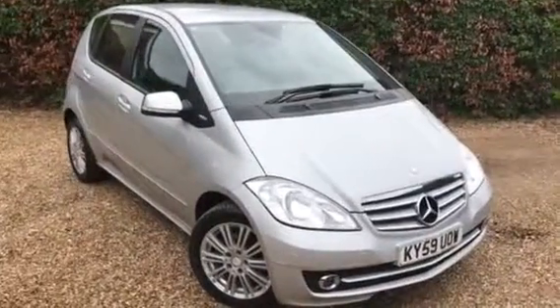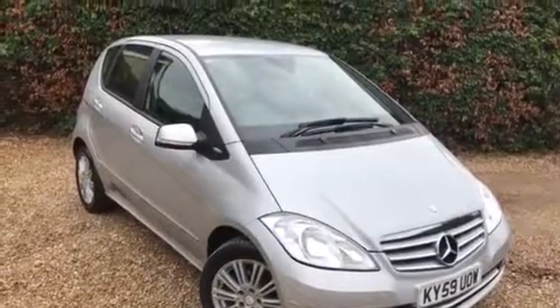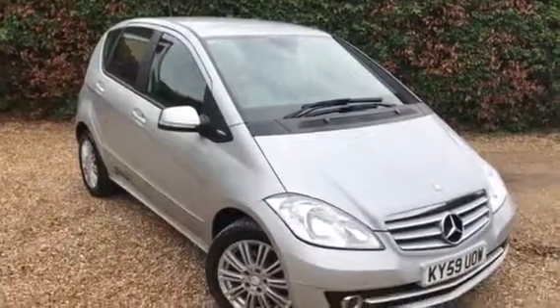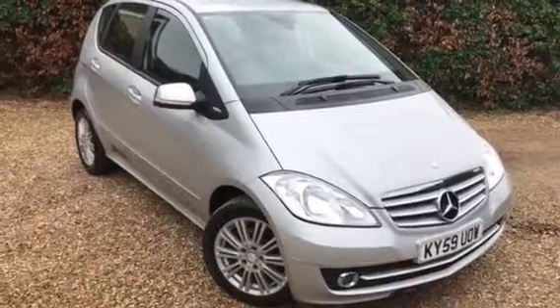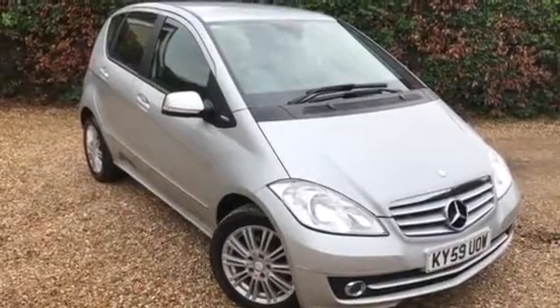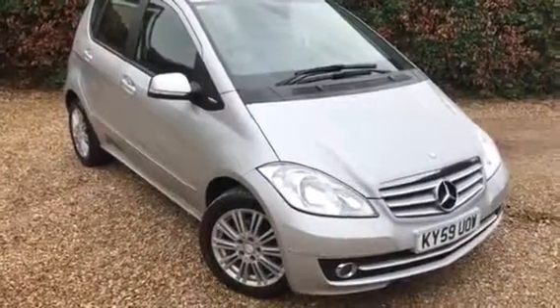Hello, welcome to Merfin Motor Company. Today we have a Mercedes A-Class A160 Elegance SE. It's a 2009 on a 59 plate in silver. It's done 28,000 miles so, as you'd expect, the car is lovely. Let me show you around.